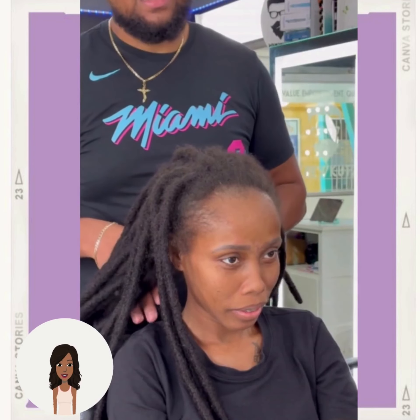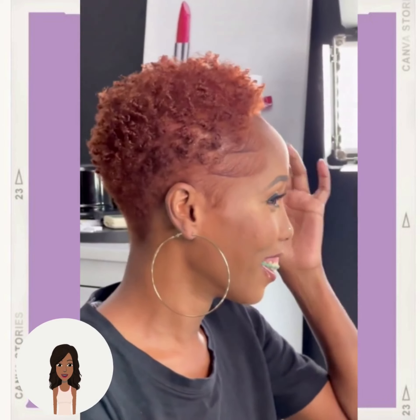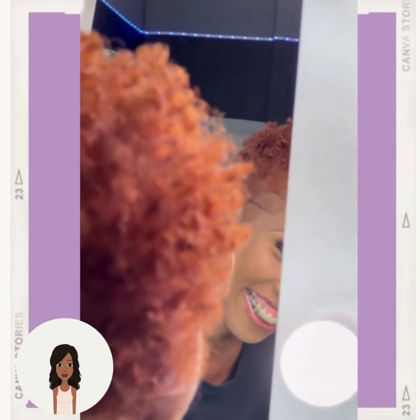Up next we have a hair transformation by Crew Cuts. She went from long dreadlocks to this beautiful copper curly faded cut. Now this is one of the hottest hair trends we're seeing right now. The taper fade is very in and it is perfect for naturals. She looks amazing.